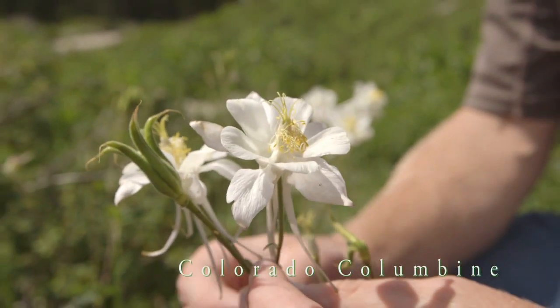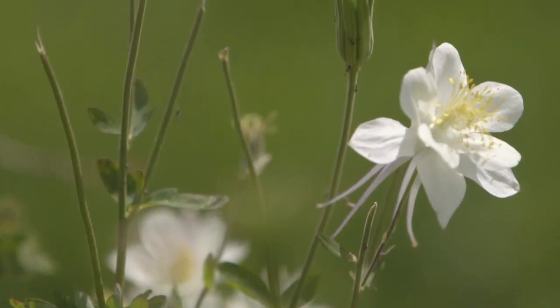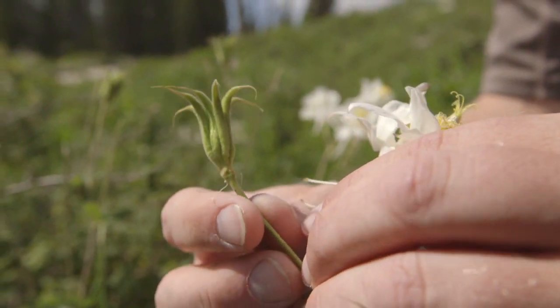The Colorado Columbine is our largest and showiest flower. It forms a really distinctive fruit and as it curves up it looks like the hat of a jester.